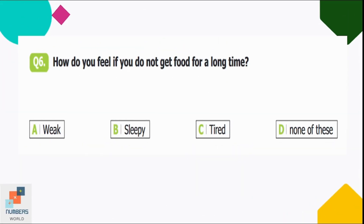Question number six: how do you feel if you do not get food for a long time? Option A: weak, B: sleepy, C: tired, D: none of these. If you do not get enough food, you will not have enough energy to work, so you will feel weak. Option A is correct.